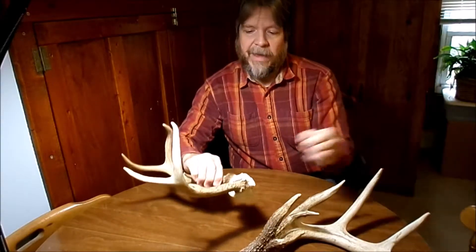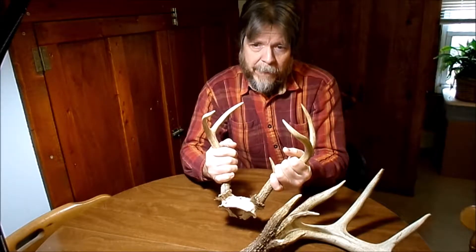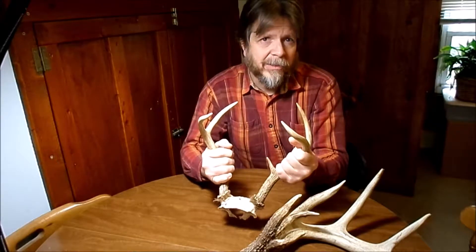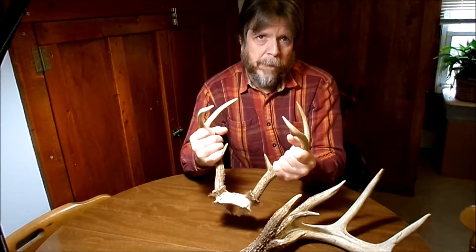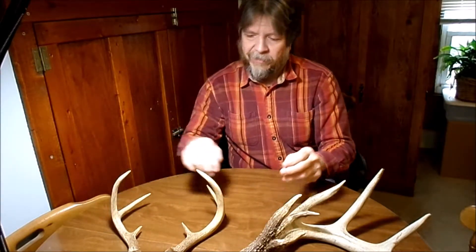Here are the antlers from a six-point buck that was shot, and the antlers are still attached to the skull. Now, antlers are made of bone, unlike horns, which are made of a material rather like your fingernails and have a bone core. Antlers are shed every year; horns are not — with the exception of pronghorn antelope, which is the one species that actually sheds its horn.